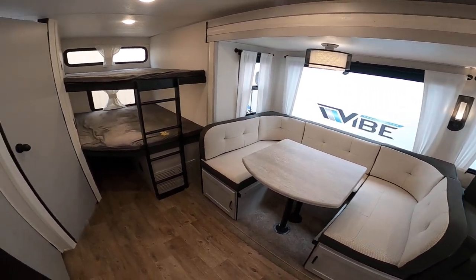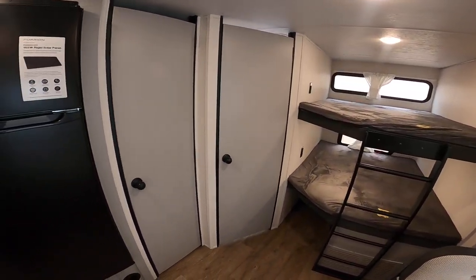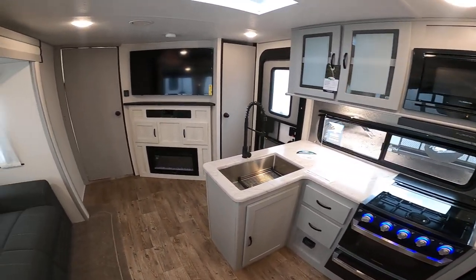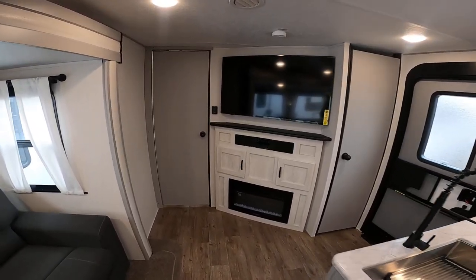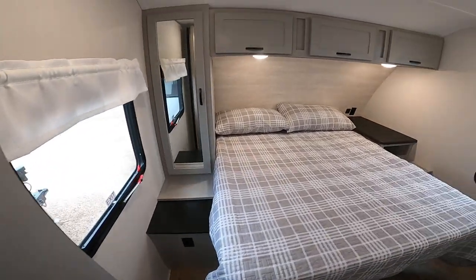I know you guys said that this was your favorite floor plan, something that you can grow into as you expand your family here in the near future. You guys really love the Vibes, and why not? They're absolutely beautiful. We have a fantastic price point on these and they feature a lot of options that other brands do not have.